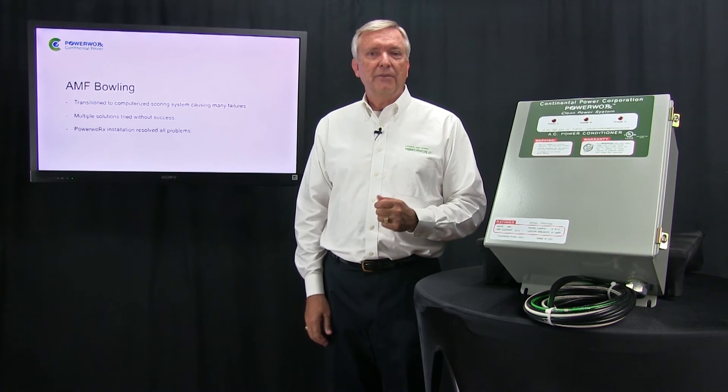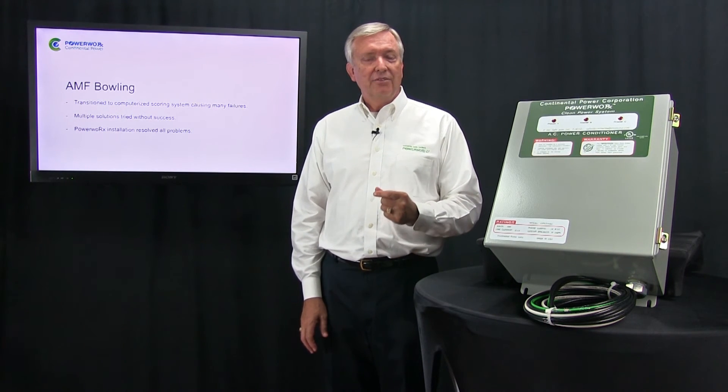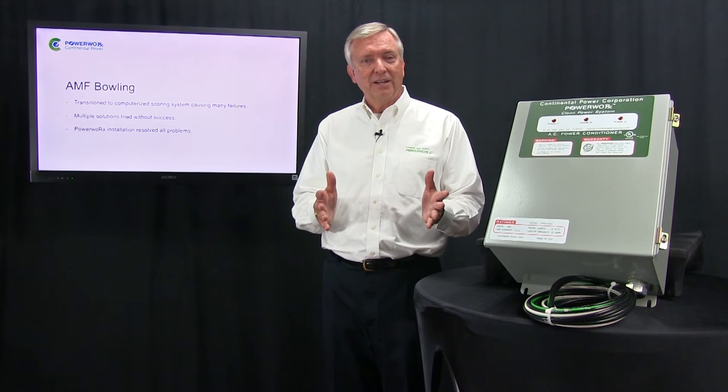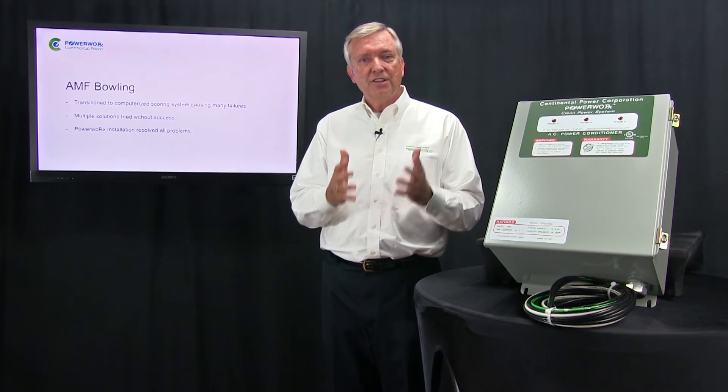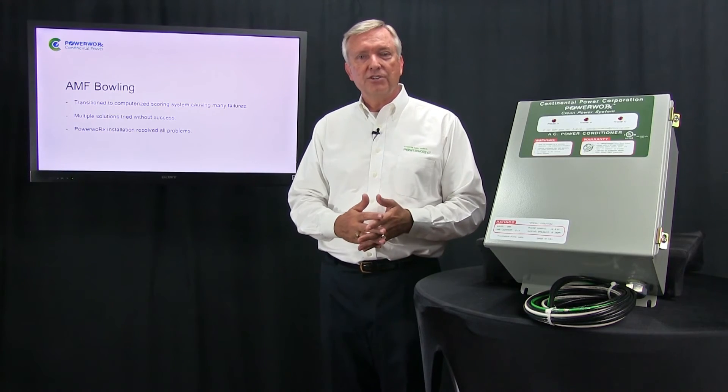Today, AMF installs a PowerWorks CPS on every 10 lanes. And remember, AMF doesn't pay the electrical bill — they do it because their product works better. We resolve the power conditioning issues.